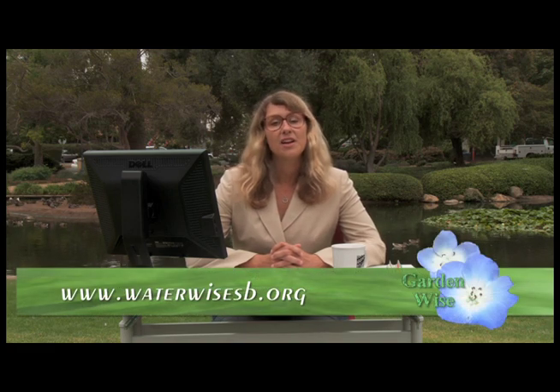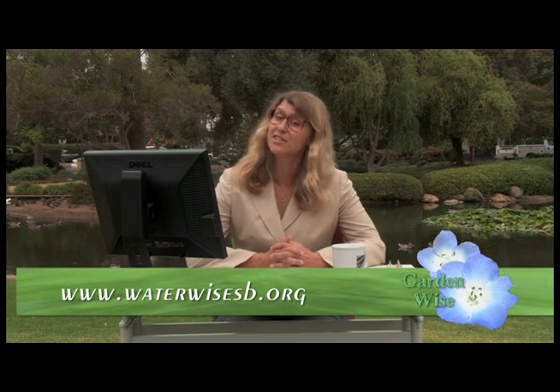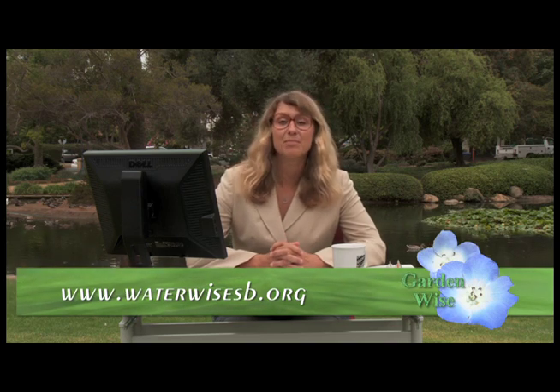That does it for this episode. There are tons of resources online to help you live green and save water. Visit www.waterwisesb.org for tips or to view past episodes of GardenWise. If you have any questions or comments, you can give us a call at 564-5311. I'm Meg West — keep it green, Santa Barbara!